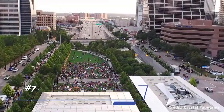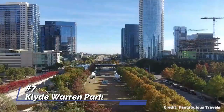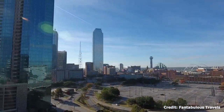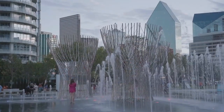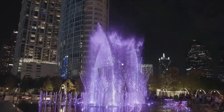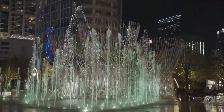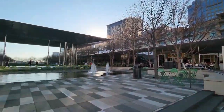At number seven, we have Klyde Warren Park. This 5.2-acre urban park, built over a freeway, serves as a central gathering space for Dallas residents and visitors alike. Offering food trucks, a children's park, a dog park, and free daily activities like yoga and book signings, it is a great place to relax and unwind amidst city life.